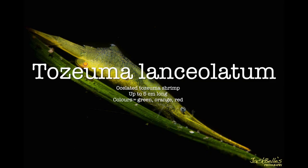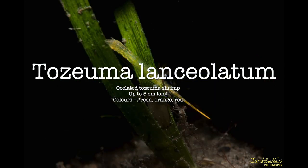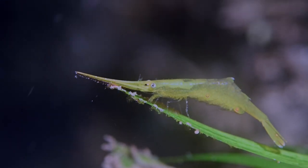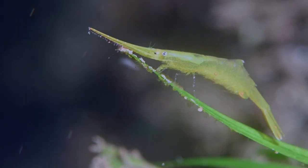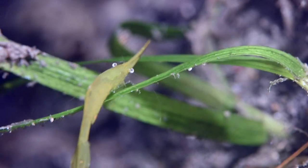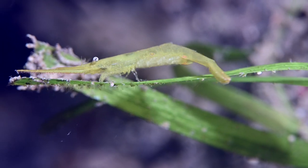The Teasuma lanceolatum is also known as the oscillated Teasuma shrimp. It grows up to 5 centimeters long and is found in green, orange and red colours. The Teasuma shrimp is a type of broken back shrimp and feeds on algae and plankton.